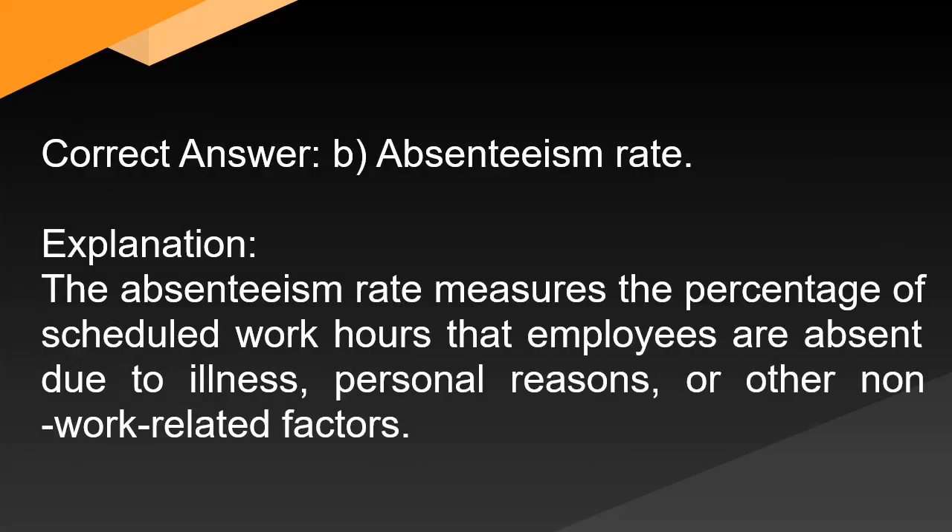Correct answer: B. Absenteeism rate. Explanation: The absenteeism rate measures the percentage of scheduled work hours that employees are absent due to illness, personal reasons, or other non-work-related factors.